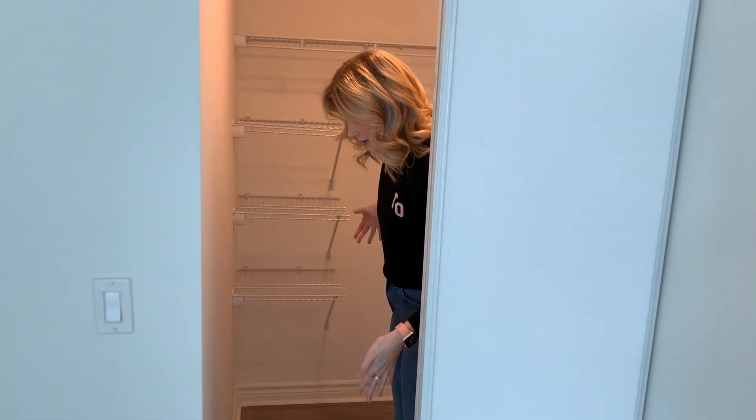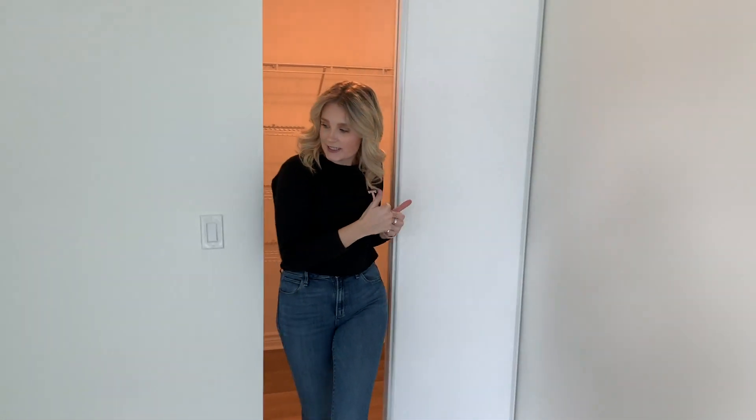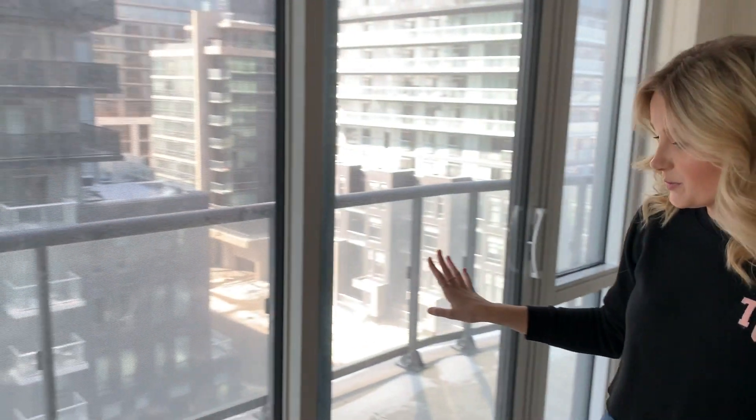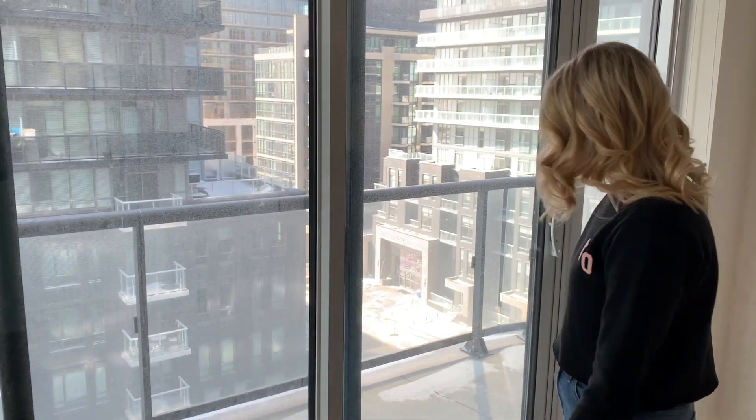Our closet is over here. It's like a semi-walk-in — semi-not — because it's a little narrower, but it's perfect. Our nice big balcony is up here. Don't mind the dirty windows, but they'll be clean. Nice and big for our little Winston to be running around in a week. It's a small space, but it works for us. Thanks for watching.